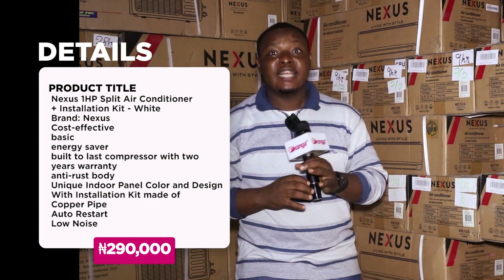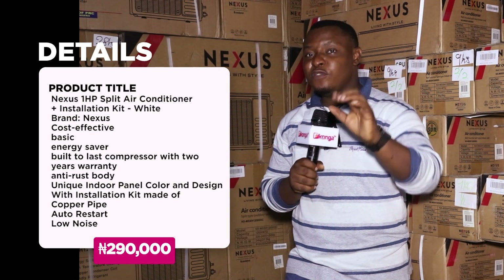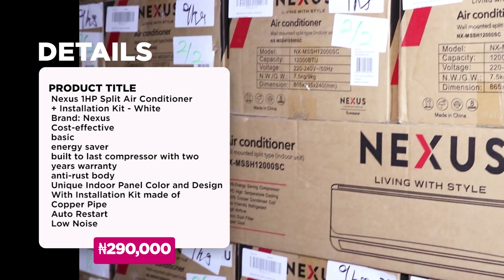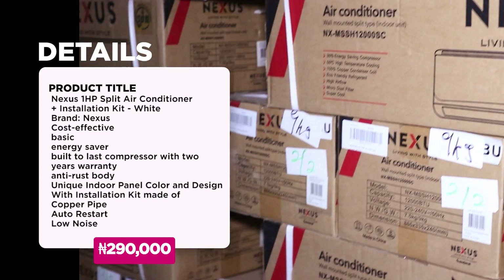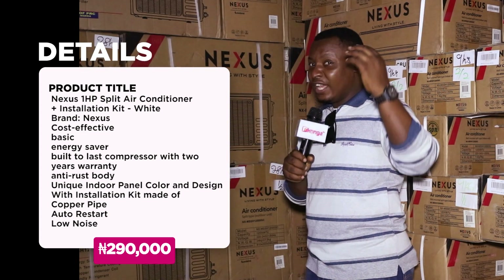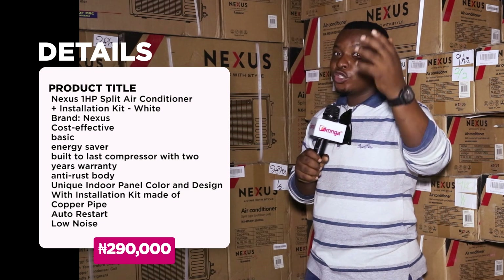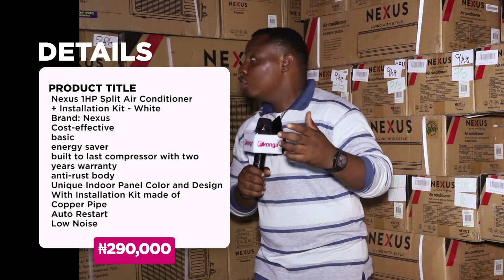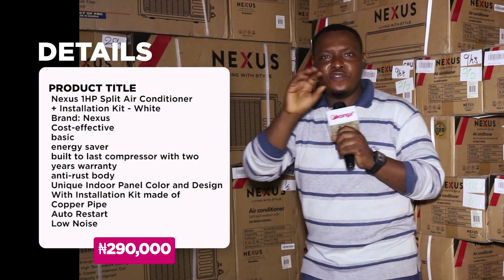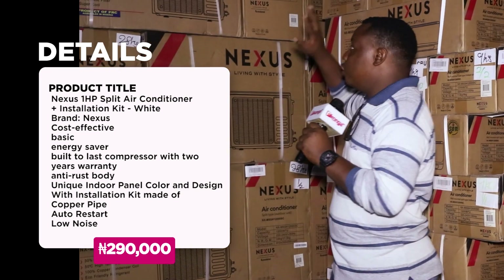It also has a 30% energy saving capacity — with just 30%, you can save your energy by using this product. Every home, every office, every environment, and every church needs this product to be able to work in a great eco-friendly environment.